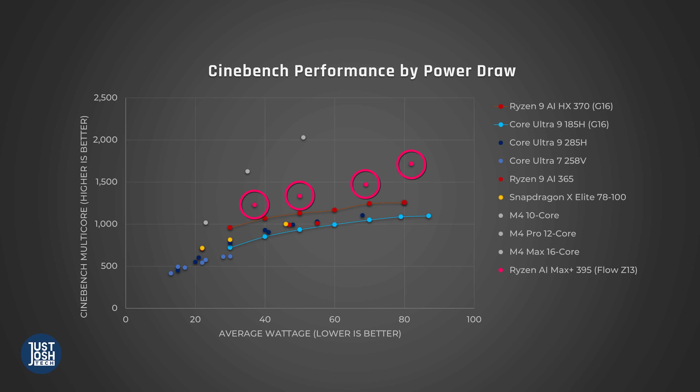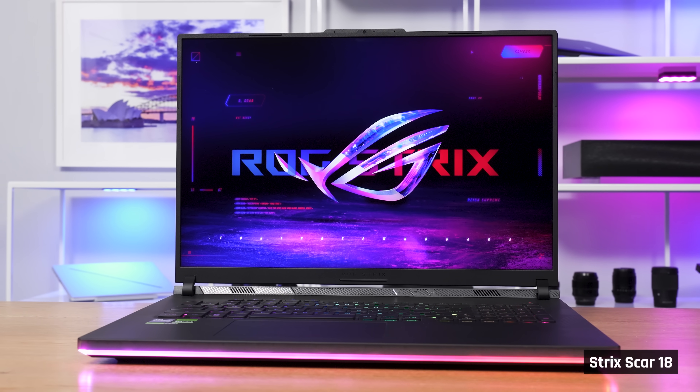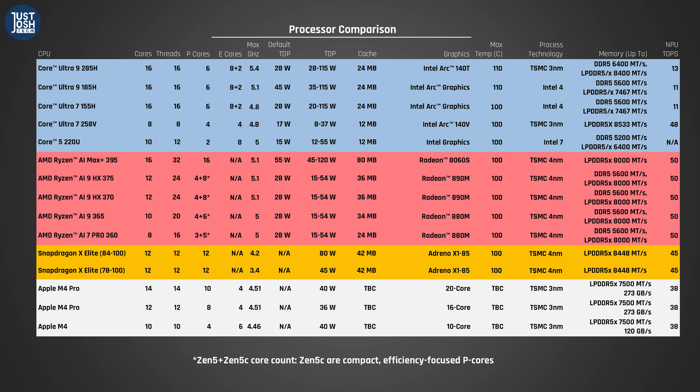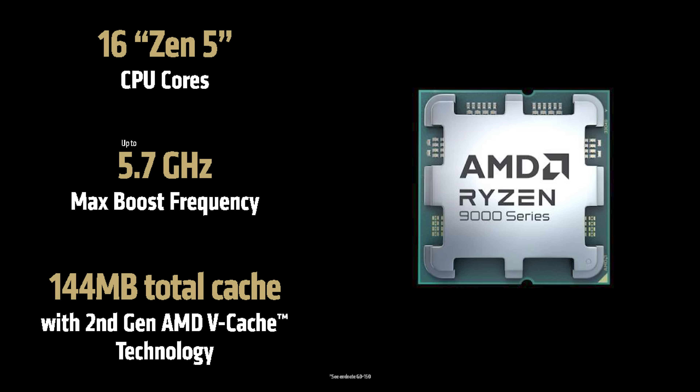This processor doesn't seem to follow the same diminishing marginal returns as others, meaning if placed in a larger laptop with a more robust cooling solution, it will probably do even better. According to AMD, it can be fed up to 120 watts. This also makes us extremely excited for AMD's upcoming FIRE range of laptop processors with V-Cache — that one should perform even better.